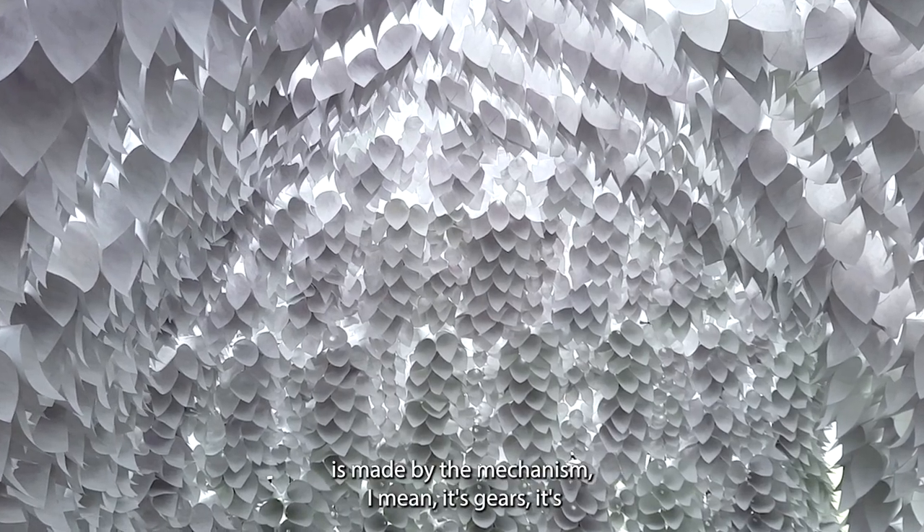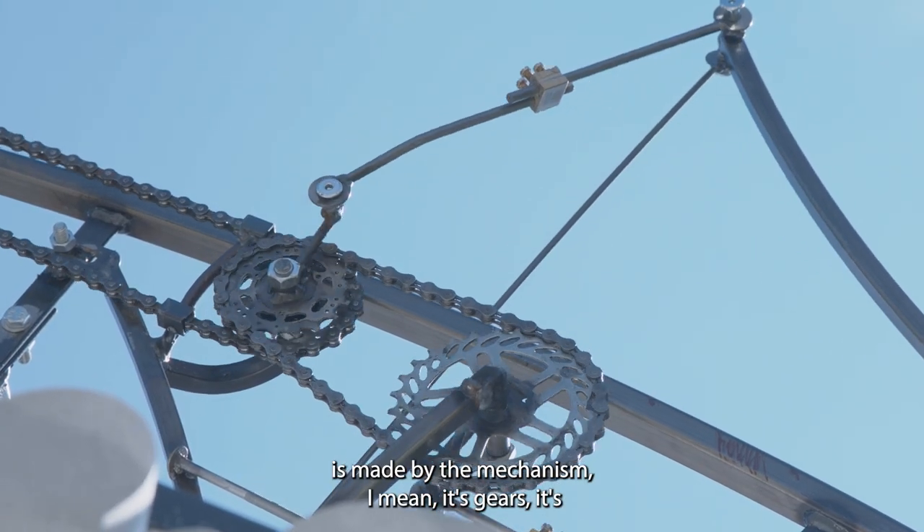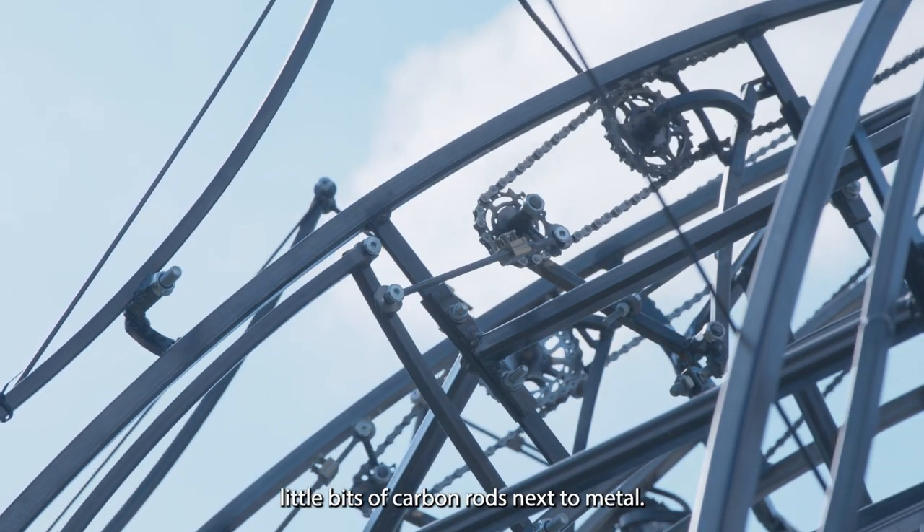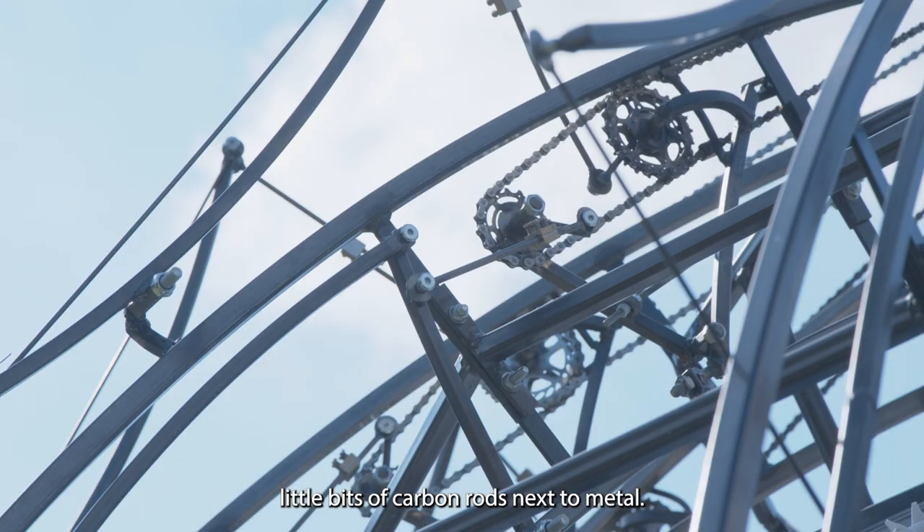So this sound is made by the mechanism — it's gears, it's chains, it's axles turning, it's little bits of carbon rods next to metal.